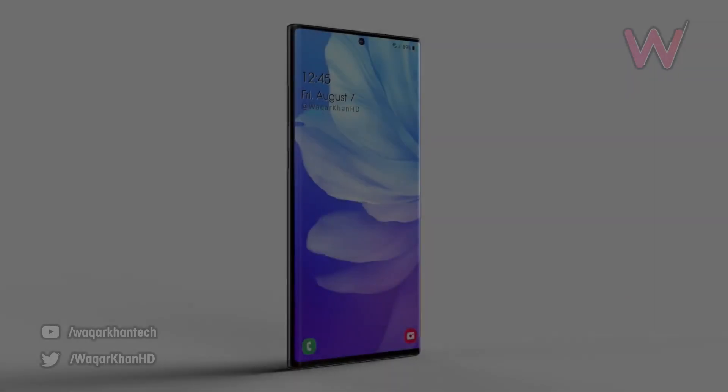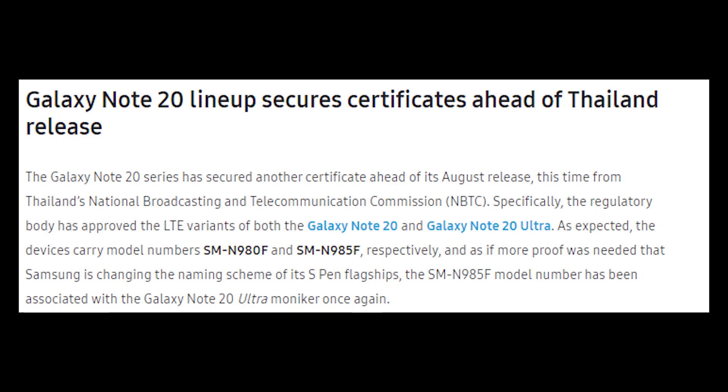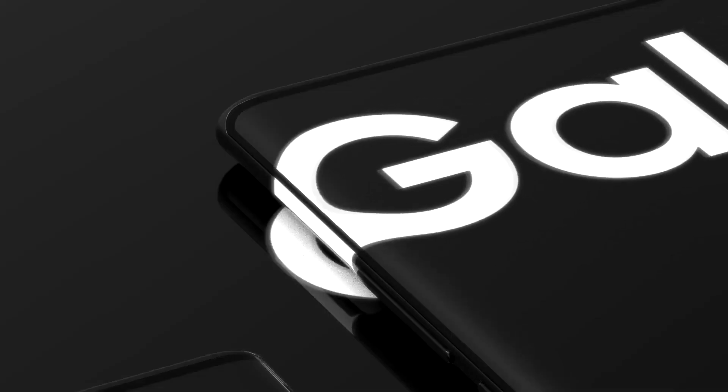Also, the Galaxy Note 20 series has secured another certification ahead of its August release — this time from the Thailand National Broadcasting and Telecommunications Commission. Specifically, the regulatory body has approved the LTE variant of both the Galaxy Note 20 and Galaxy Note 20 Ultra. The devices carry model numbers SM-N980F and SM-N985F respectively.